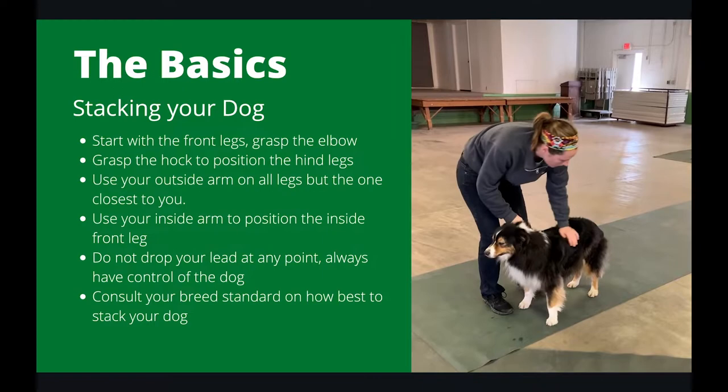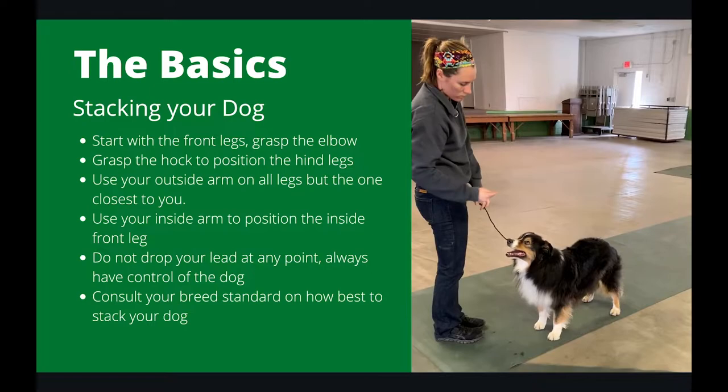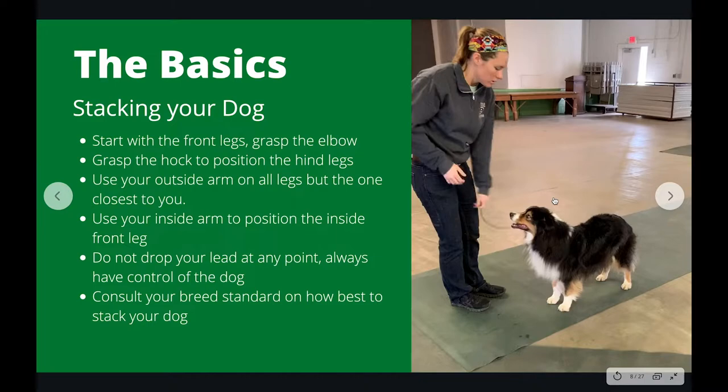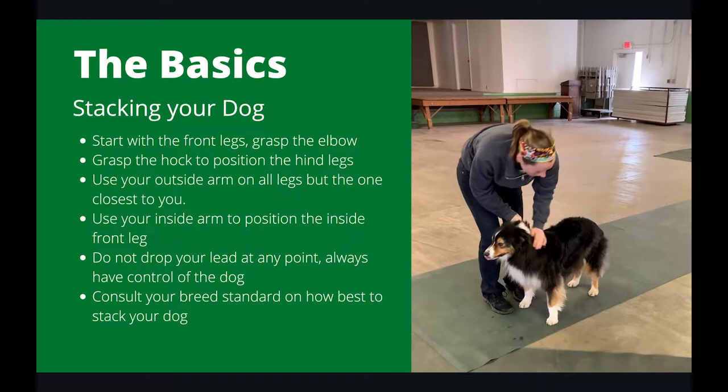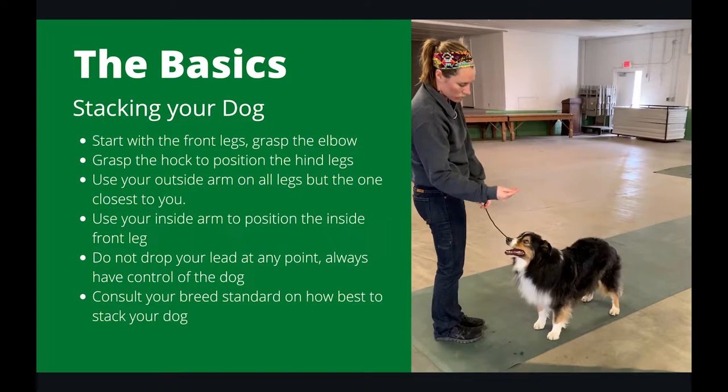So let's talk about the first thing you have to do: stacking your dog. In dog showmanship, you need to know how to best set up your dog so that their conformation puts their best foot forward. Stacking your dog involves placing the feet in a square so that the dog's topline is nice, flat, and smooth. Start with your front legs, get them nice and even, grasp by the top of the elbow, then move on to the back legs, grasp by the top of the hock.